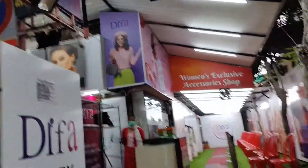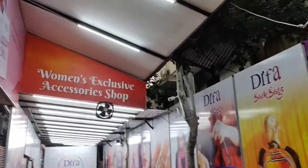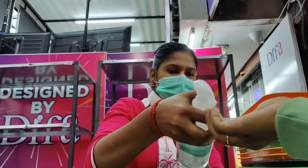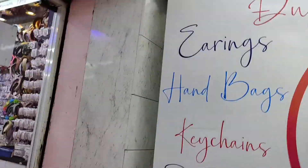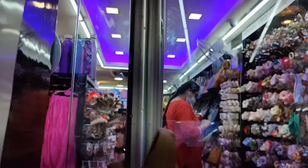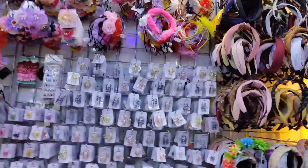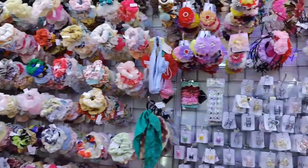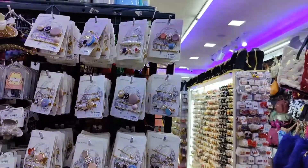Hello everyone, welcome back to our channel. Today we are going to look at some different products. We just want to go to the different shops — we have a few shopping hauls to share. We will visit our YouTube channel and website to check our collections. Once I get an opportunity, I will go to the channel and then to the mall.